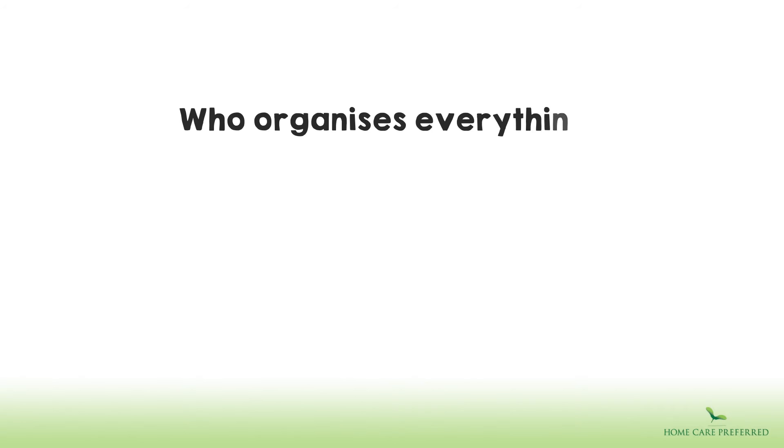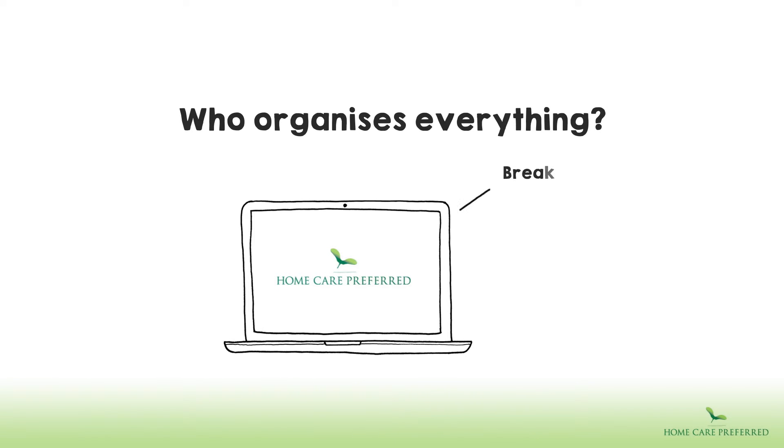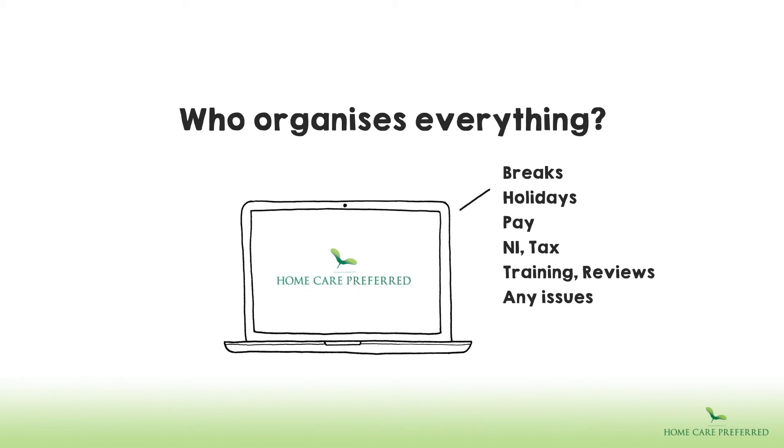Who organises everything? We do. We take care of breaks, holidays, the carer's pay, national insurance and tax, training, reviews and, of course, we deal with any issues that may arise.